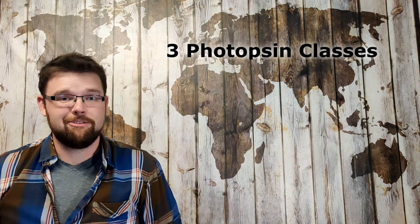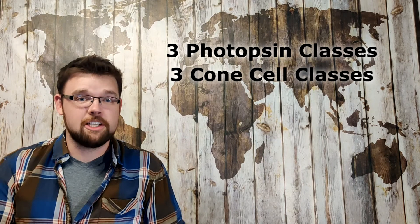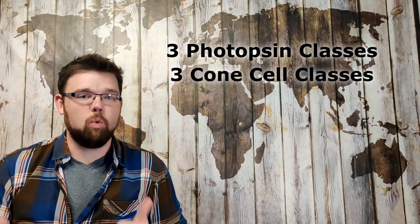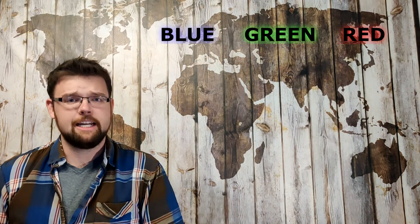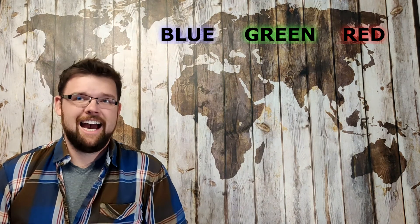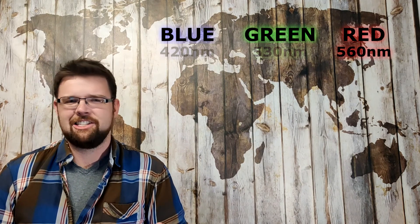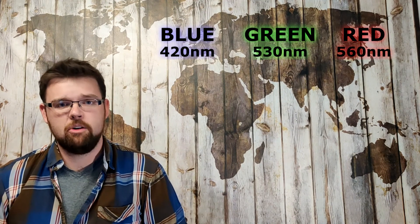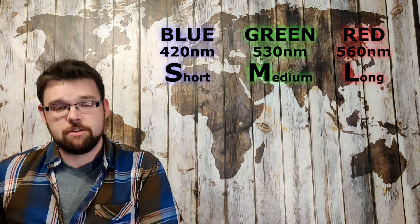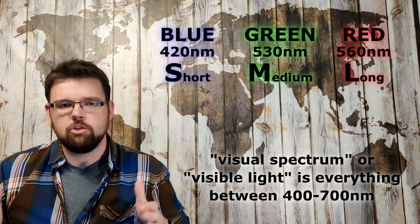In humans we have three classes of photopsins, all with different center wavelengths, and therefore we have three classes of cones because a cone cell can only ever express one class of photopsin. Now the classes of cones and opsins used to be referred to as red, green, and blue, but this quickly runs into trouble. For example, the red opsin actually has a center wavelength at around 560 nanometers, which is a wavelength associated with yellow light. So instead of colors we now refer to the opsins and corresponding cones as L for long, M for medium, and S for short, depending on what wavelength of light they respond to most relative to a human's visual spectrum.